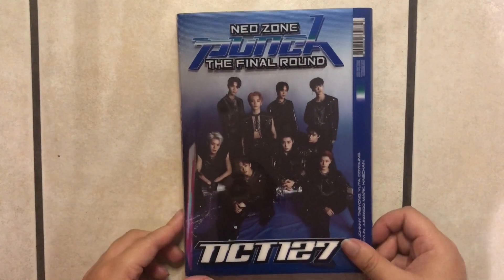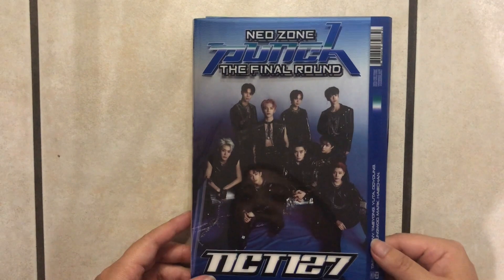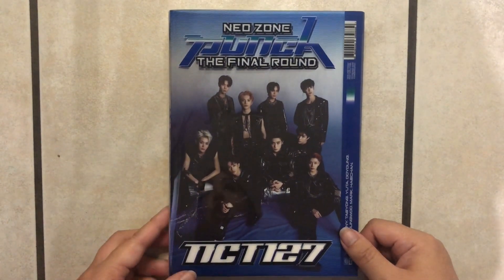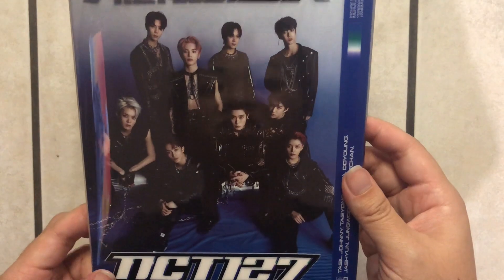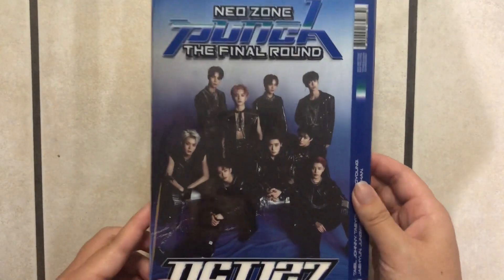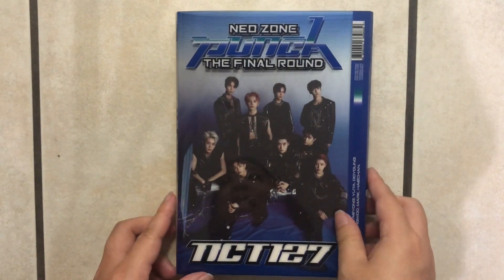Here is version two — same size as version one. However, in this version we have a darker concept going on. It looks like they're wearing leather jackets and they have tattoos on them, and it's working for me. Honestly, at first glance I feel like I'm going to like this version better. But let's go ahead and look through it and see.